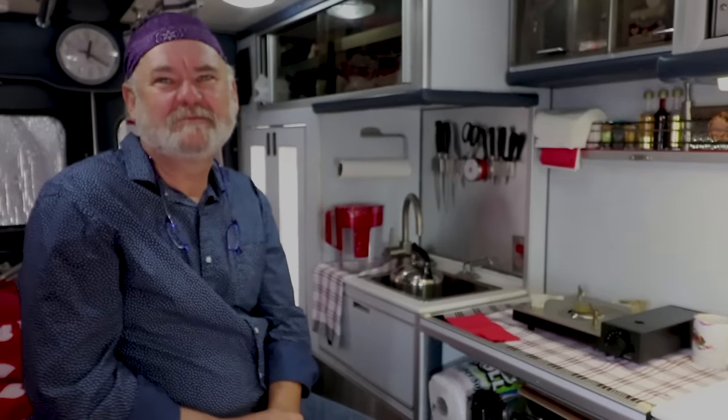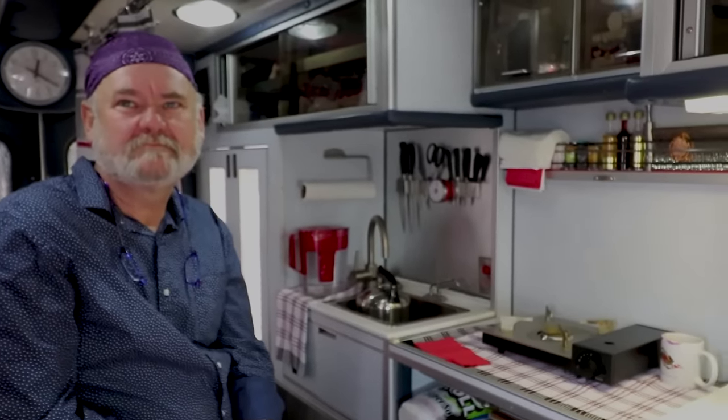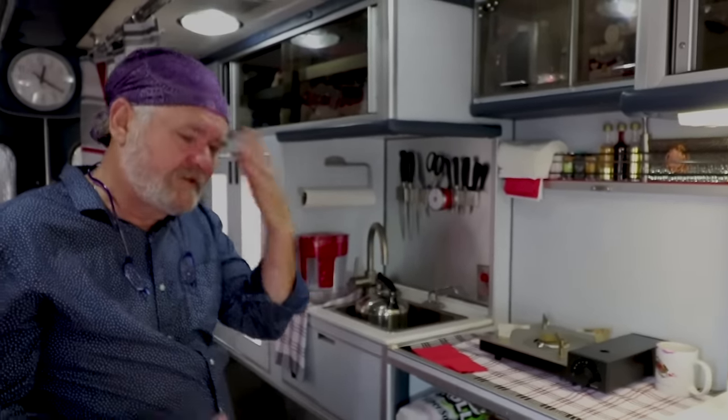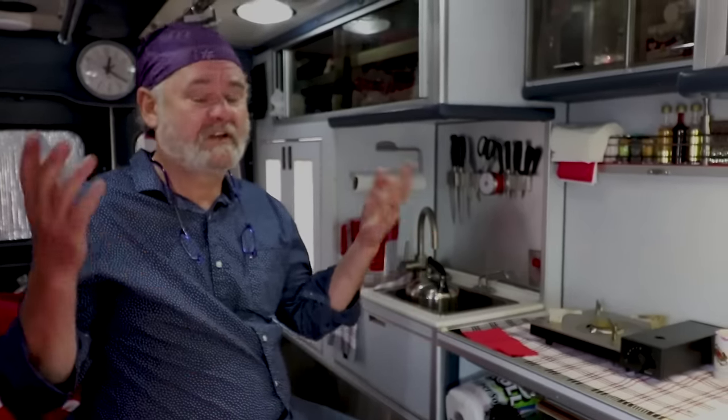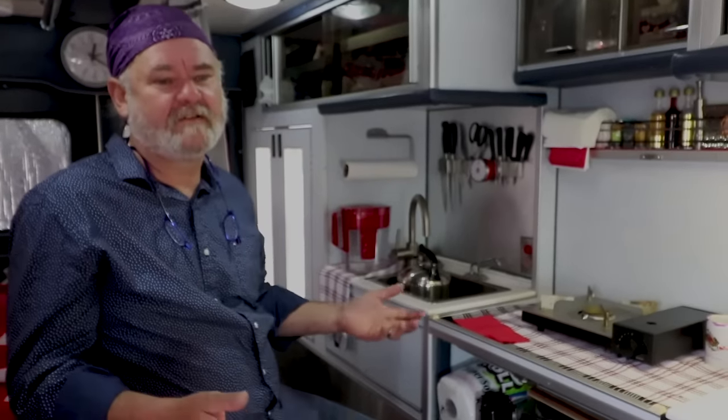The ambulance came equipped with 150-amp alternators — standard for ambulances. Though the original inverter was removed, Paul added an 800-watt inverter, which is all he needs for charging laptops and cell phones. The system is balanced: 300 watts of solar, three batteries, and an 800-watt inverter — he doesn't want for anything.